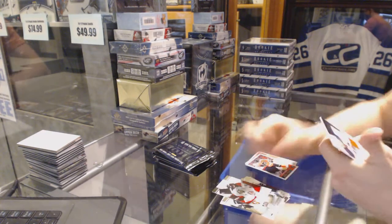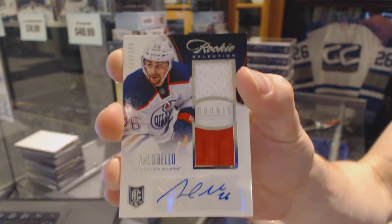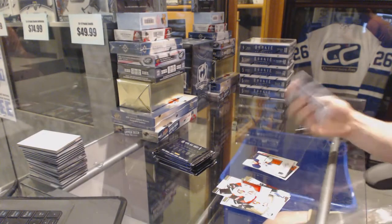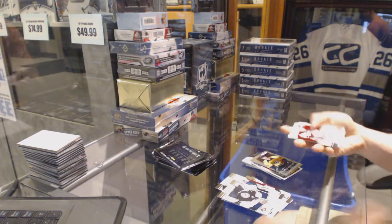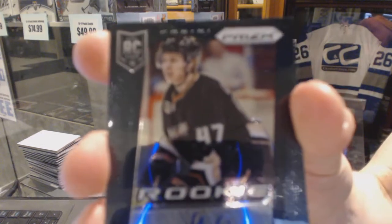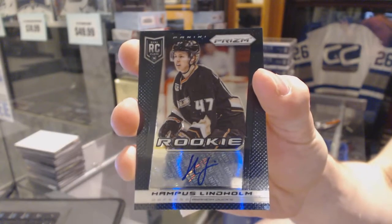Steve Downey. And we've got a rookie selection dual jersey and autograph, number 249 for the Edmonton Oilers, Mark Archibello. Merrick Zanich, Kevin Henderson. Lucas Lesio. And we've got a prism rookie autograph for the Anaheim Ducks, Hampus Lindholm.